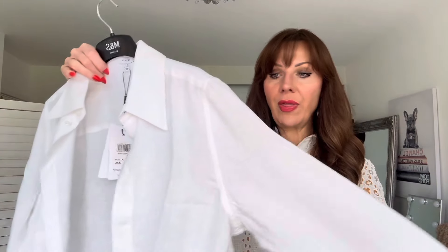I'll list below where the shirts I've shown you are from. Pop in the comments and let me know where you get your white shirts from - Marks and Spencer's is always a good one.